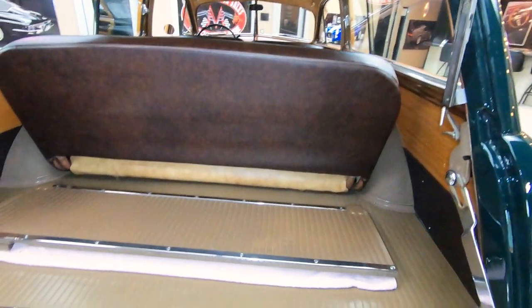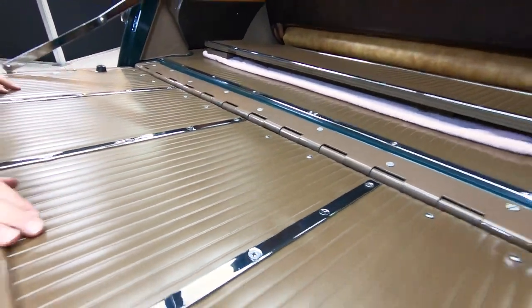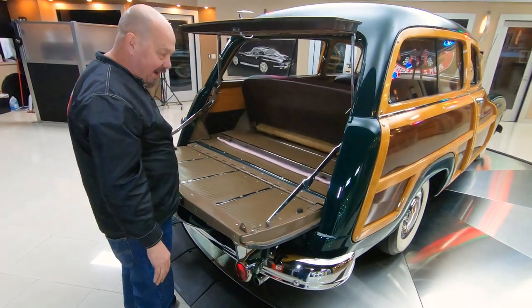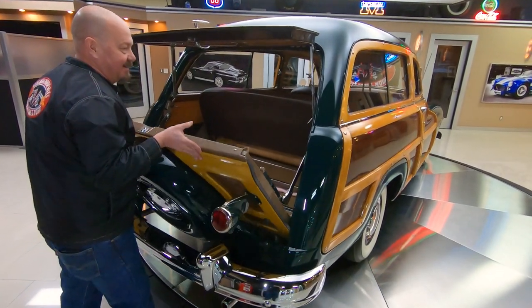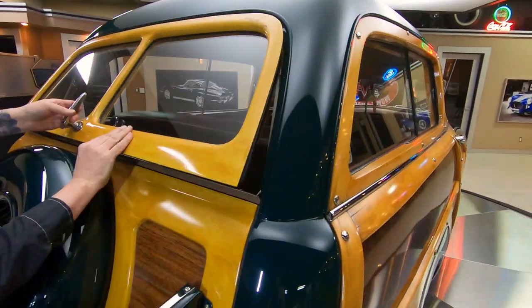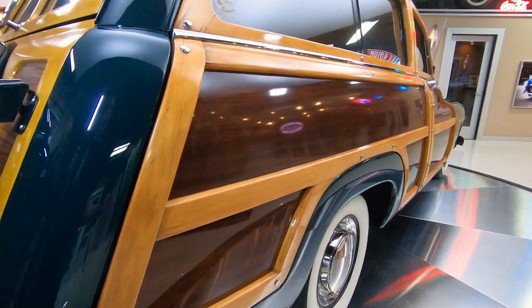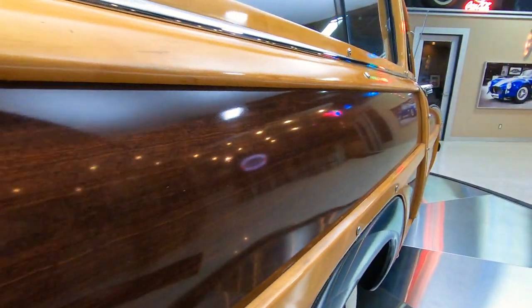Look at that hinge. Isn't this beautiful? It's gorgeous. I mean I've never seen one this nice. Look down the side of it — isn't she beautiful?